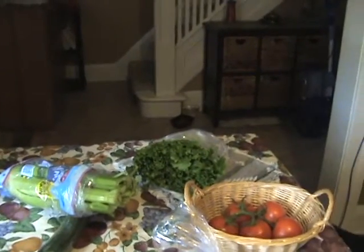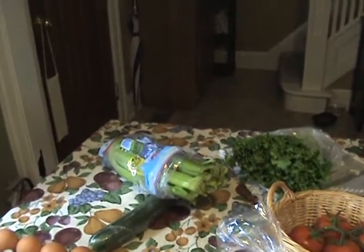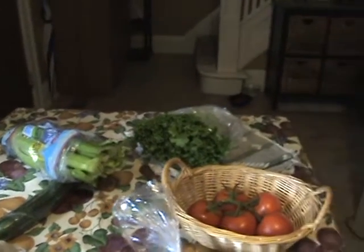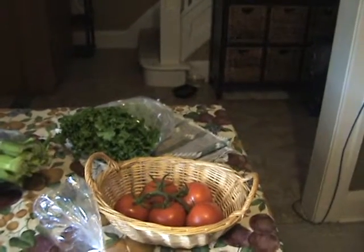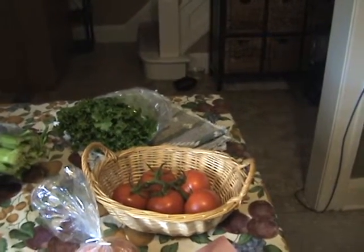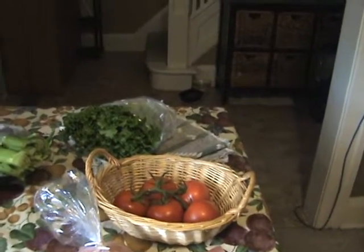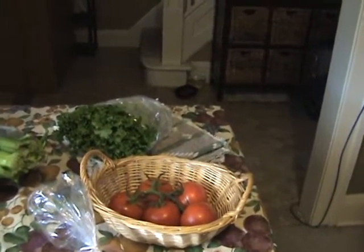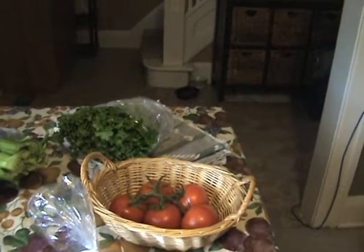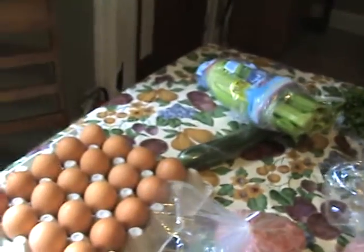I got a nice leaf lettuce, a big head of celery, a big English cucumber, and also a bunch of vine tomatoes — nice medium-sized ones. I store them outside of the fridge, and when I use a tomato I like to use it all up at once.